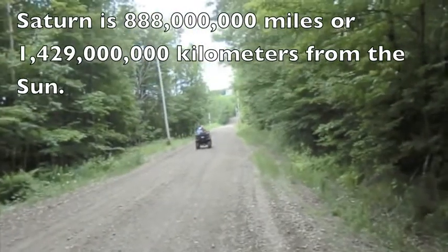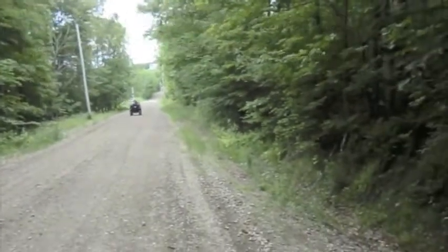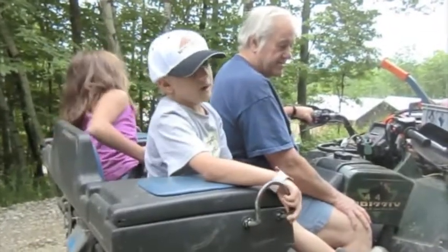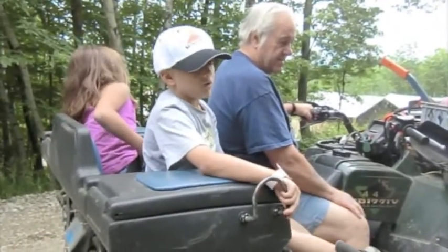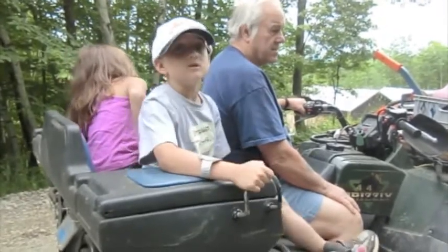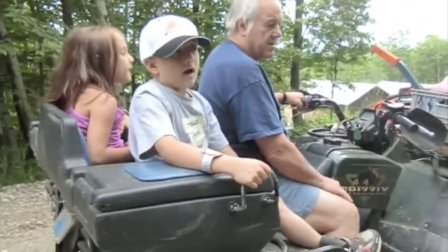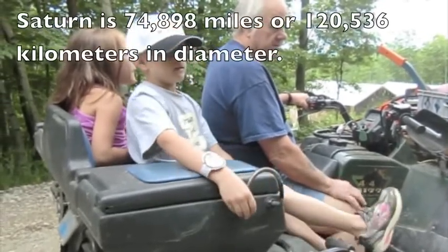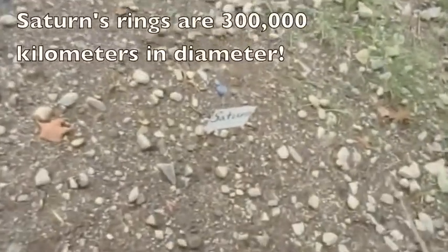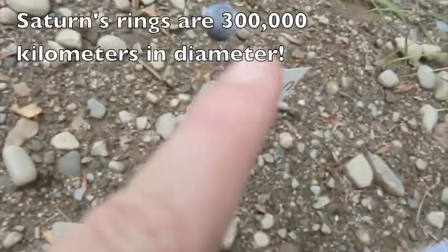Saturn is about 112 paces from Jupiter, so we will meet them there. Saturn is about the size of an acorn. It's the second largest planet in the solar system, and our model of Saturn is missing its distinctive rings. Here we have our model of Saturn, which is about the size of an acorn.